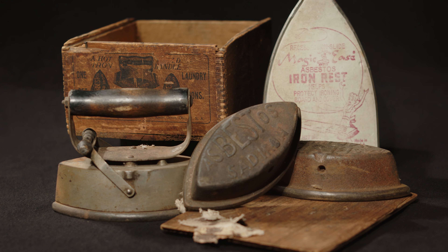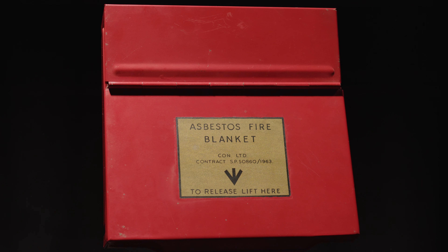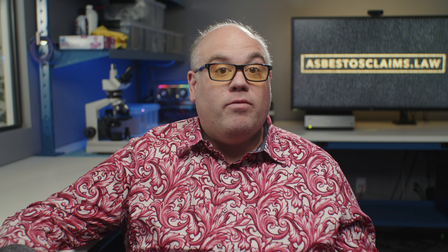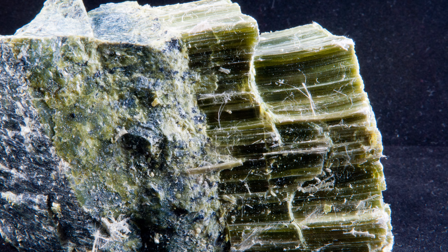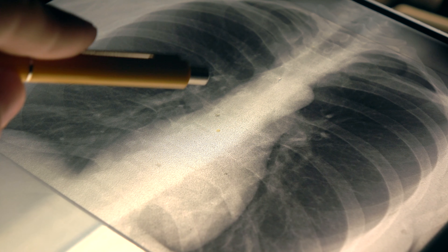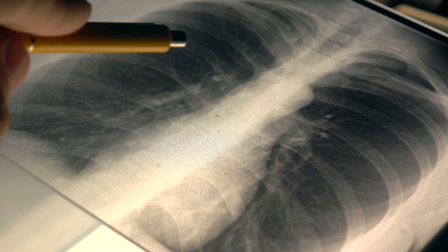Asbestos was used in all kinds of products like irons, stoves, Zippo wicks, fire blankets, safes, electrical wiring, and even Hollywood snow — a replacement for cotton fibers that could ignite on hot studio lights. The problem is asbestos wasn't really safe. Its microscopic, curly fibers have no taste or smell, and they can be easily inhaled or swallowed. After a few decades, the embedded fibers caused diseases and cell damage, including cancer.